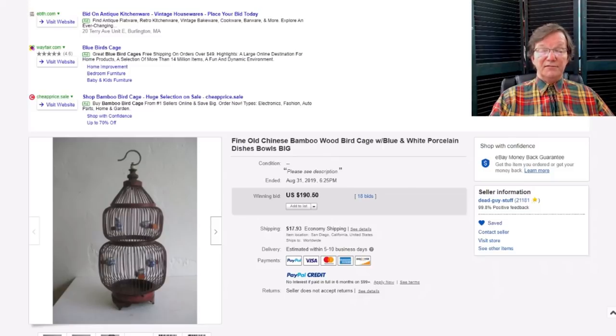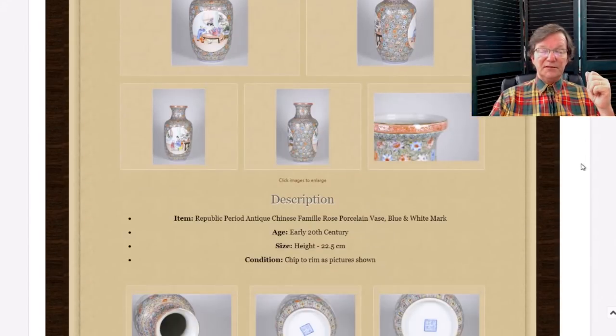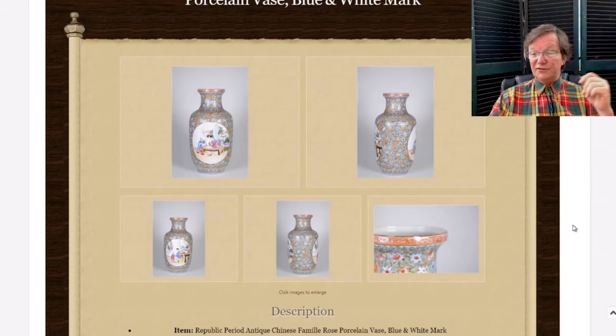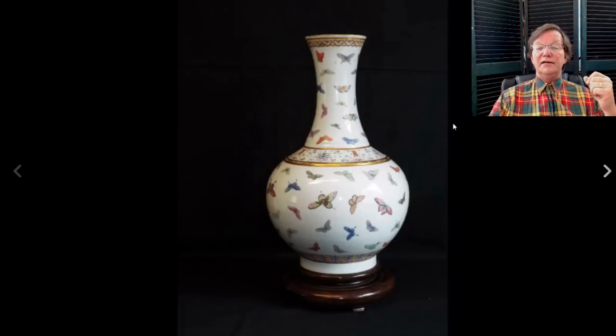Another republic vase — possibly 1950s but very good quality. I liked it a lot. It went very reasonably for $366. It may have looked too new to some people. There's the bottom with that same Qianlong mark we just saw on the republic piece. The way the faces are shaded makes me think it might be from the '50s — some people may disagree, the seller has it listed as Republic — but either way, beautiful quality and very reasonable.